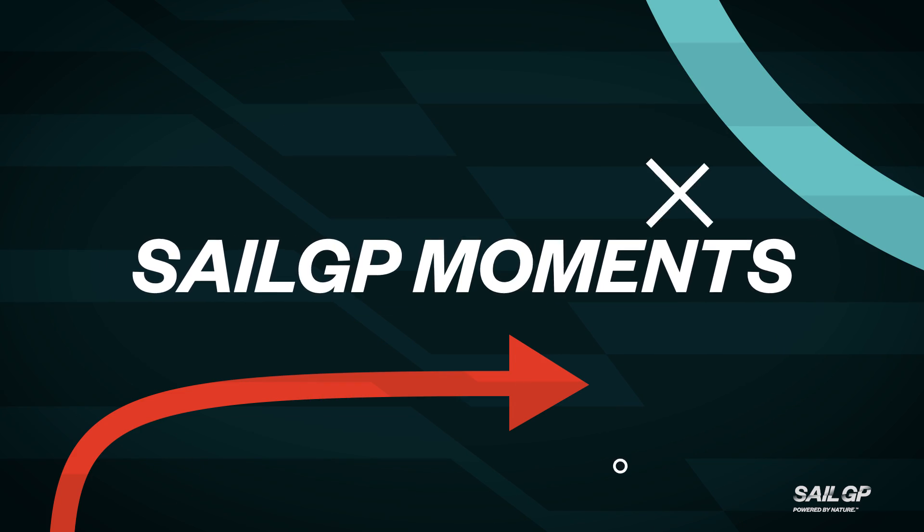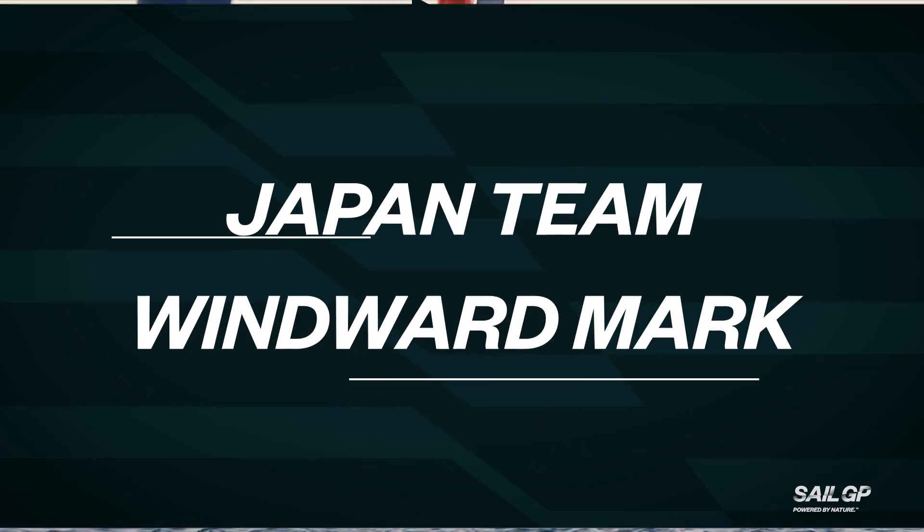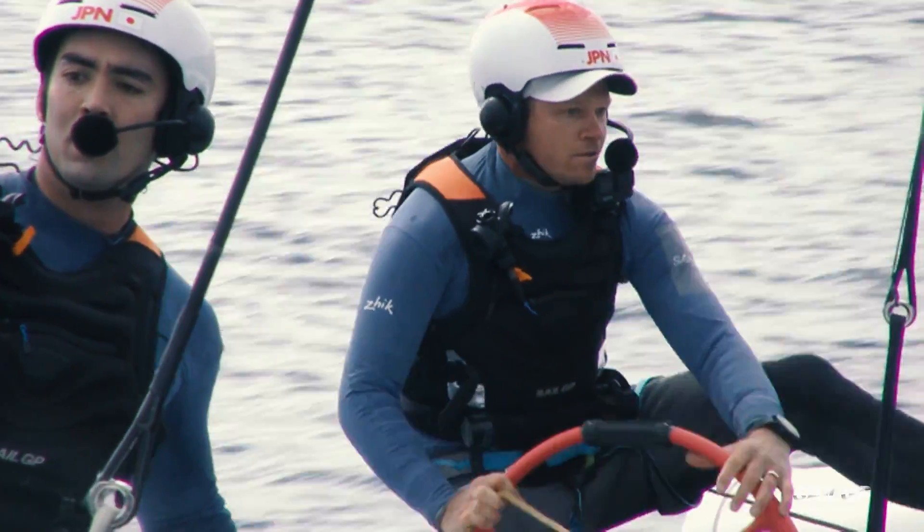This is SailGP Moments and I'm Stevie Morrison. The first moment of the day that we're going to look at is Nathan Outridge approaching a windward mark, and we've seen him in that situation before recently.